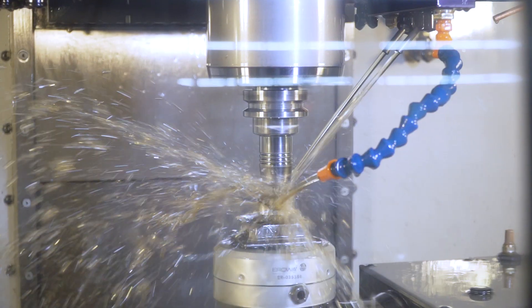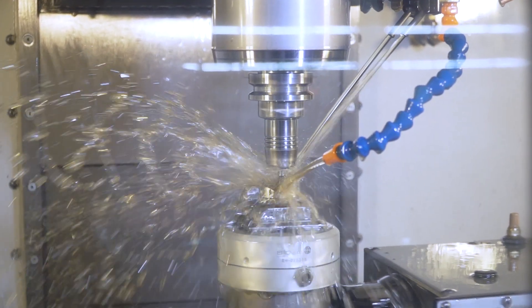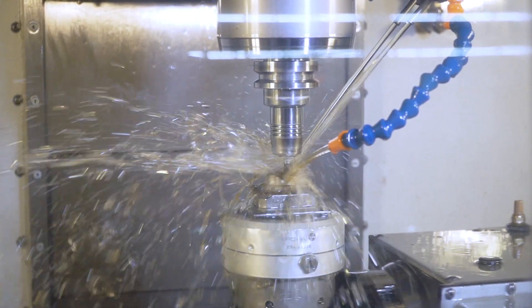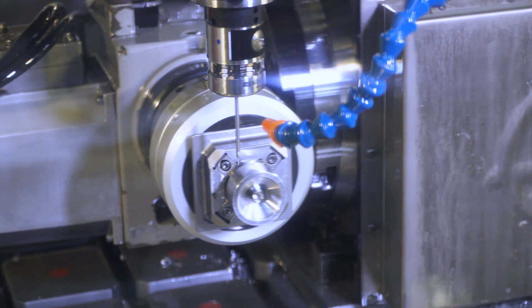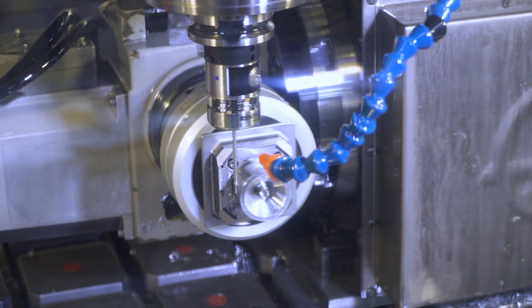But the roots of the company, the history of the company, is firmly based in precision CNC machining. And most of the stuff we're doing is complex, tightly toleranced, high-precision parts. That's the type of work we end up with.